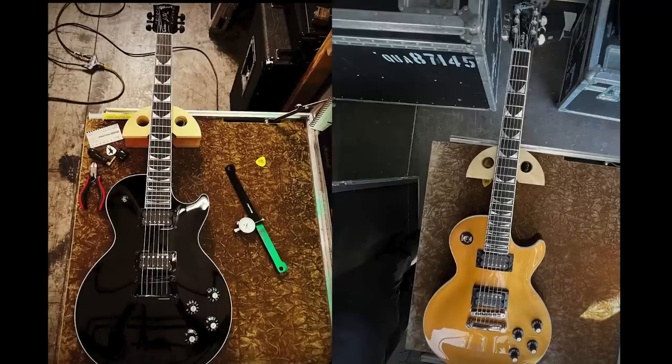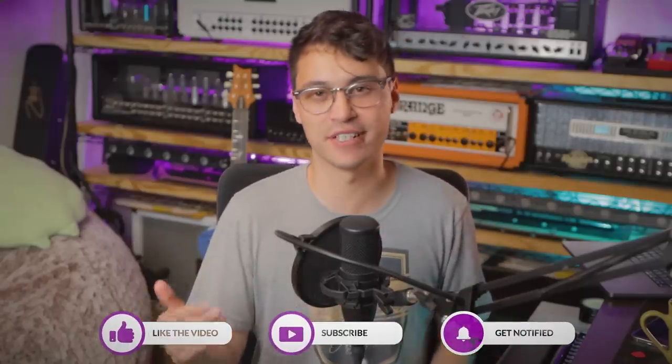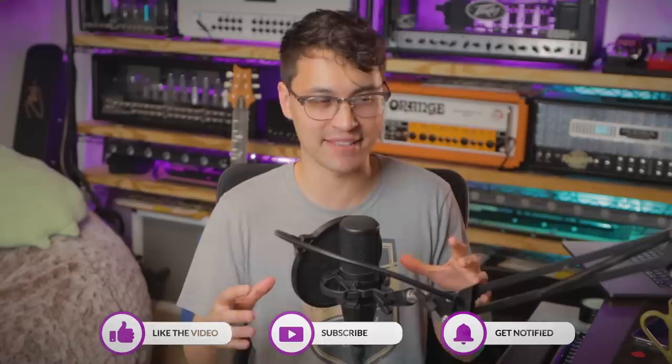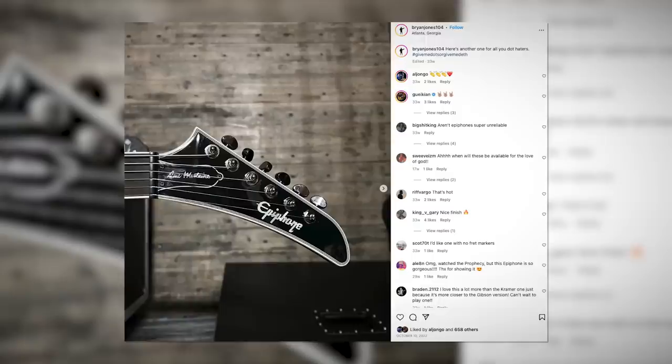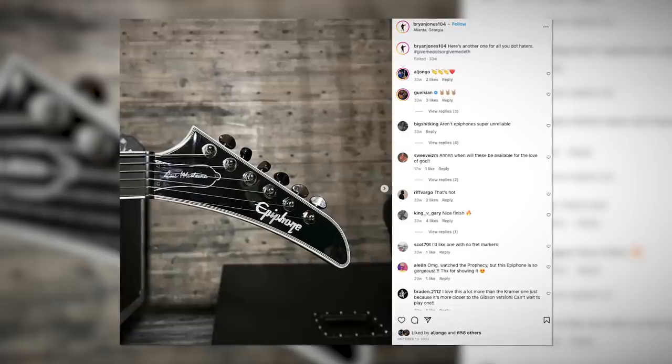There's a Mustaine Les Paul all but confirmed, and we'll talk about that and the future of the collection later. But do you see the theme? Even given the insane inflation of guitar prices — which we will definitely come back to — up until now you've had to shell out thousands of dollars to enjoy anything Mustaine-related from Gibson. That's why we've been dying to get our hands on some Epiphone Mustaine models. Today they dropped the import portion of the collection, and we have at least some of the answers.